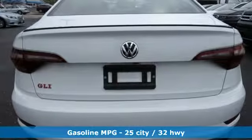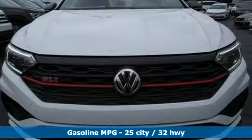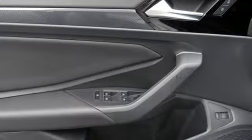Streaming audio, power heated mirrors, heated bucket seats, auto-dimming rearview mirror, doors and push-button start proximity key, dual-zone climate control.